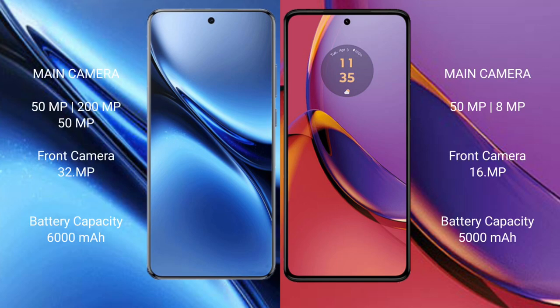Vivo X200 Pro comes with a triple camera setup: 50MP plus 200MP plus 50MP, and a 32MP front camera. Motorola Moto G84 features a dual camera setup: 50MP plus 8MP, and a 16MP front camera.